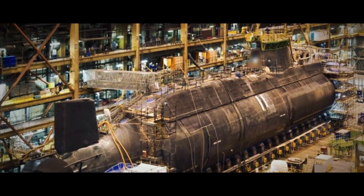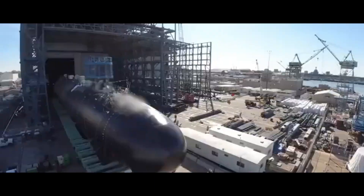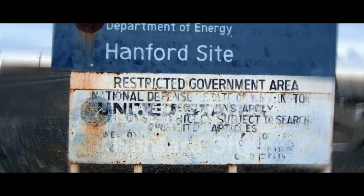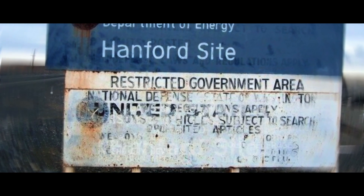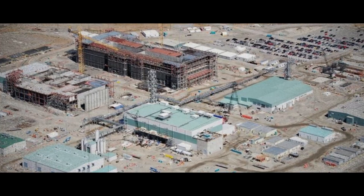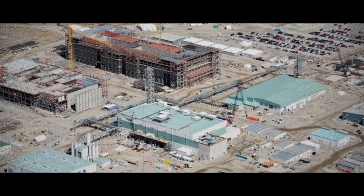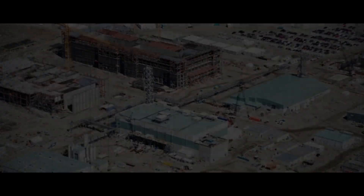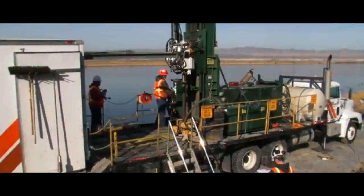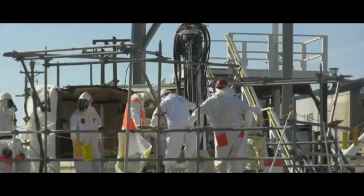Once sealed, the reactor is transported to the Hanford site, a location reserved exclusively for the disposal of nuclear materials, located in the state of Washington. This facility is managed by the United States Department of Energy and is one of the largest nuclear disposal sites in the world. At Hanford, the reactor compartments are placed in a special trench known as Trench 94 — about 1,000 feet long — designed to securely store the reactors for at least 300 years.